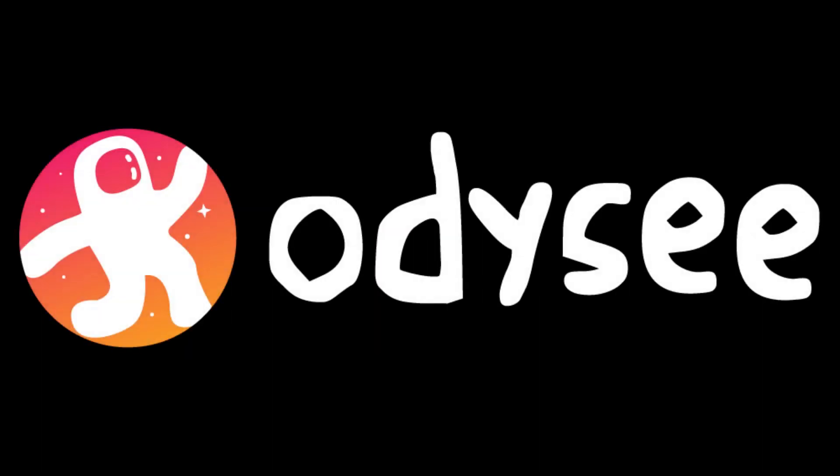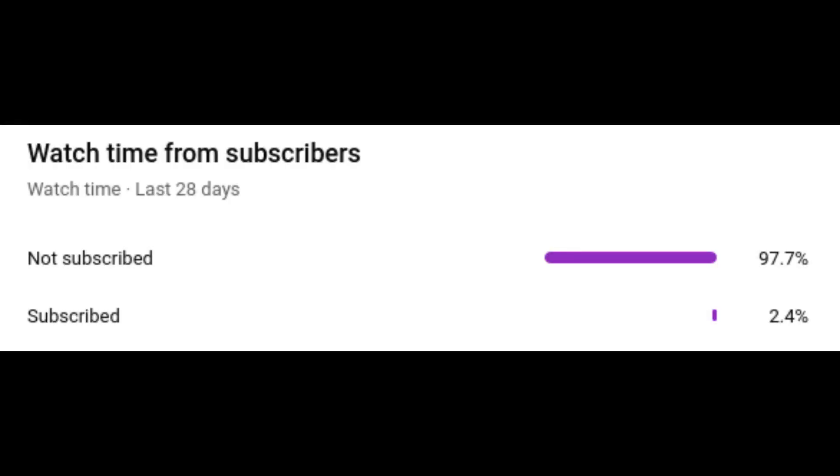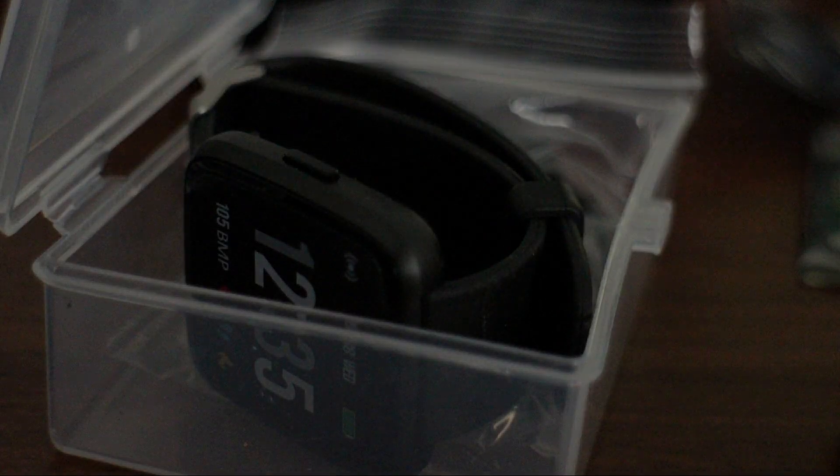My videos are available a week earlier on Odyssey. If you enjoyed this video, please leave a like, comment, and subscribe. These simple, small actions help more than you could imagine. Plus, it helps you stay notified for when I release new content — for example, a video on the PineTime. Thank you so much for watching, and I'll see you next time.